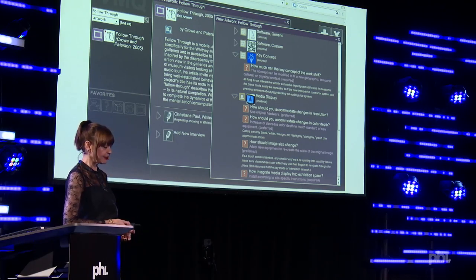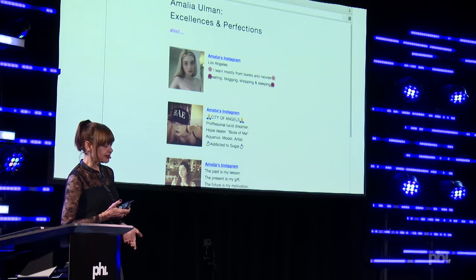The Variable Media Questionnaire allows you to really think through: what is your source in the work? What custom software, generic software, key concept is it using? What are your materials? What is the display mechanism, the hardware, the sensors involved? How do performers, participants, and audience interact in the gallery? What is the environment? Each of these elements has questions attached. We have been using it at the Whitney to think through these issues.